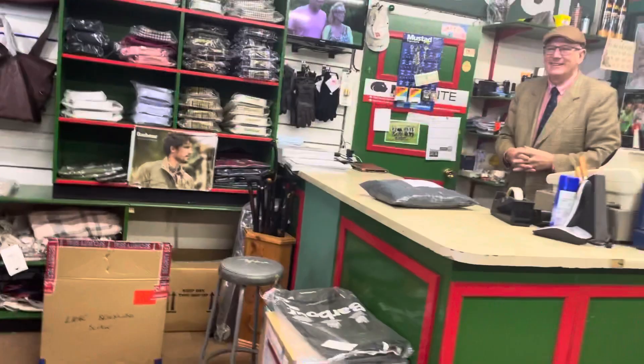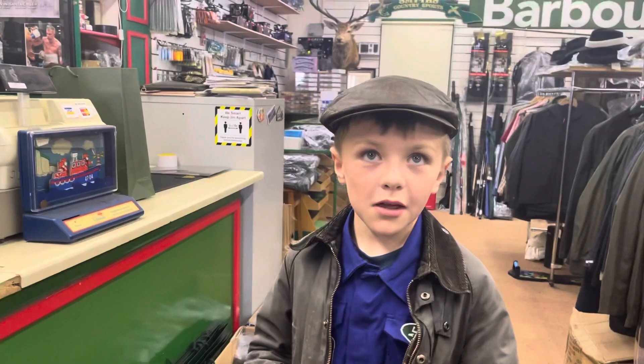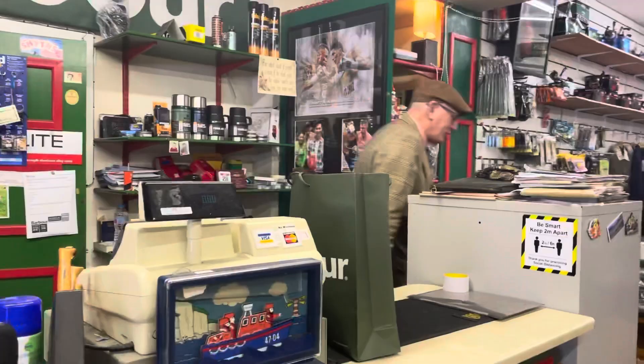All right there. How are you? Can you tell us who this is? Who's this man? This is Stephen Smith. Yeah? And what's he got me? A barber jacket. Good man. Can you show us what it is? Yes, I'll show you. Come on over to see.